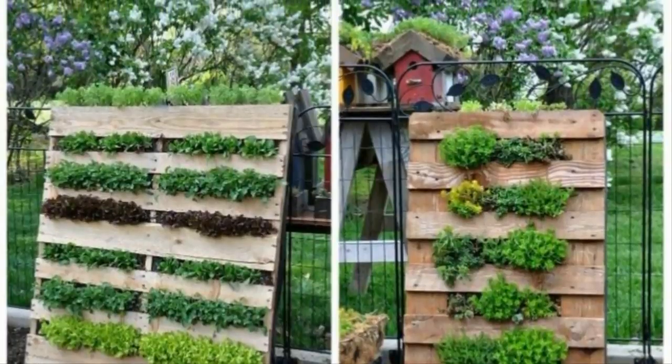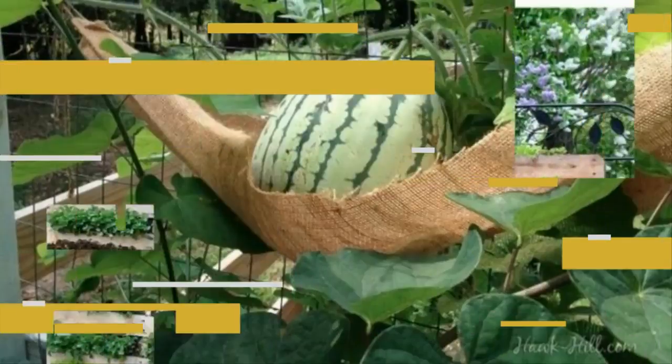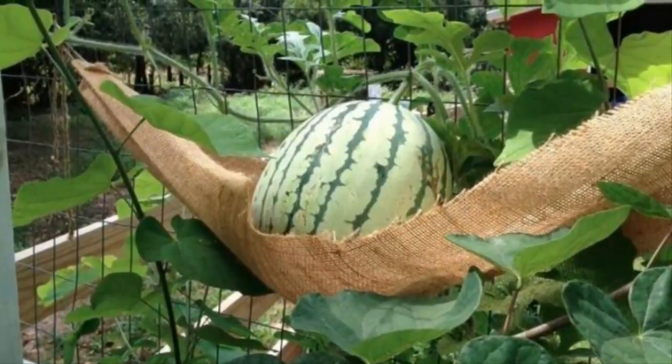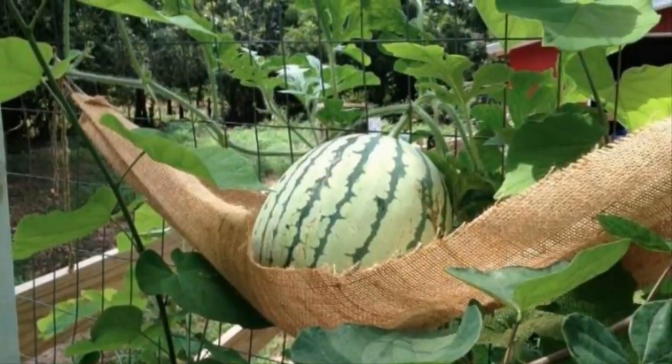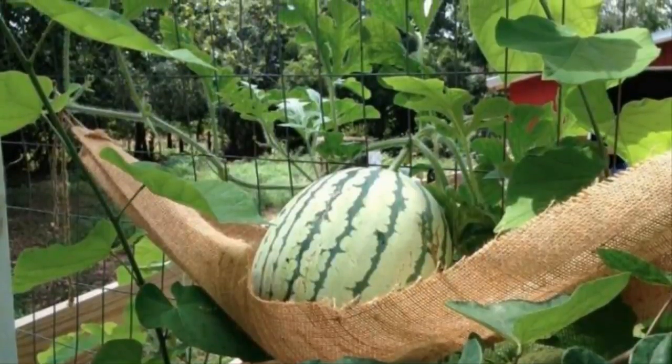Three: wooden pallets have all sorts of different uses, but perhaps none so neat as serving as the frame for your vertical garden — it's almost like watching your plants grow out of a tree. Four: growing heavy fruits like watermelon might not seem possible with a vertical garden, but with a little brainpower it's a breeze.